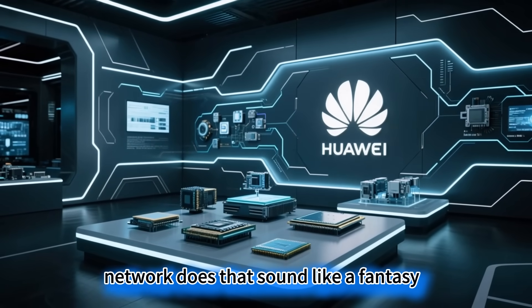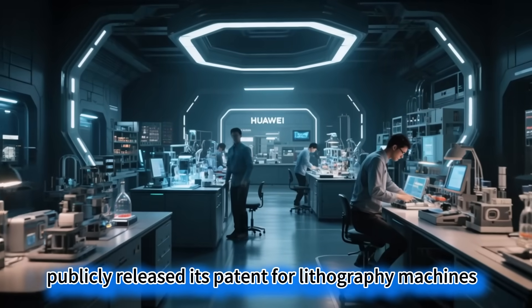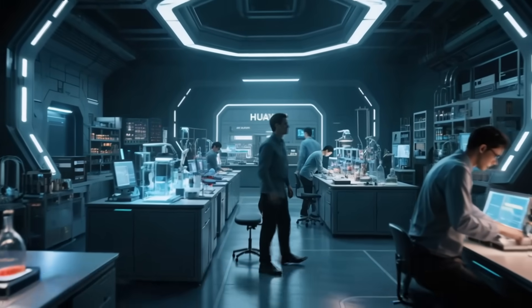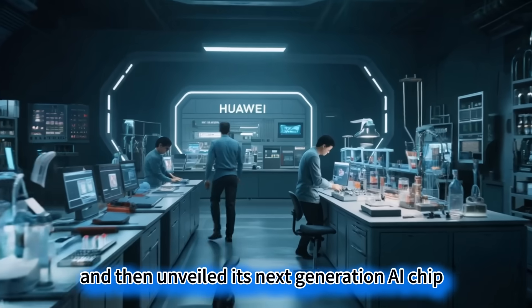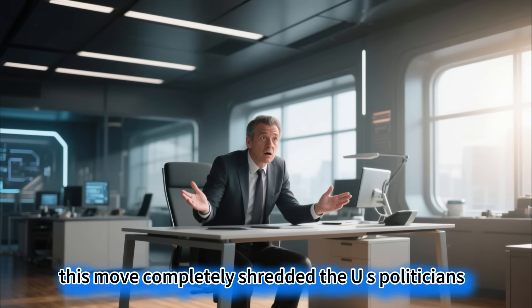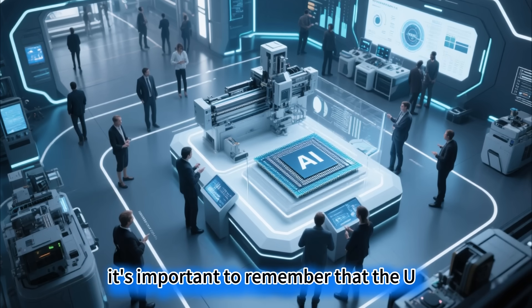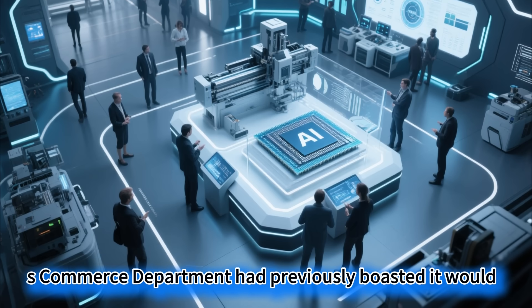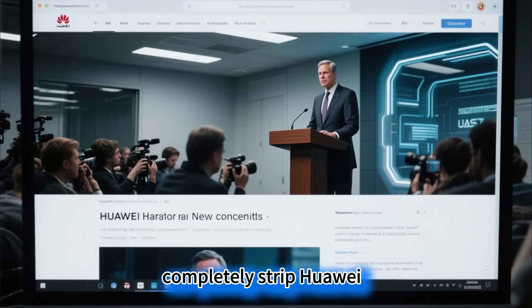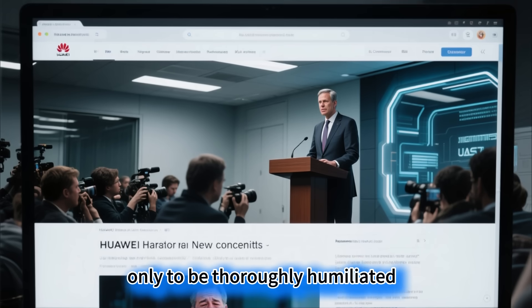Does that sound like a fantasy? In just two weeks, Huawei first publicly released its patent for a lithography machine's magnetic levitation system, and then unveiled its next-generation AI chip. This move completely shredded the US politicians' blockade dream. The US Commerce Department had previously boasted it would completely strip Huawei of its high-end chip capabilities, only to be thoroughly humiliated.